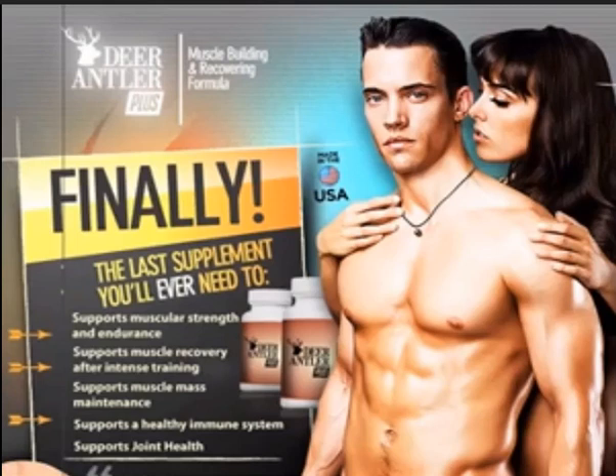The product is also said to promote general body health, such as supporting the immune system and skeletal system.